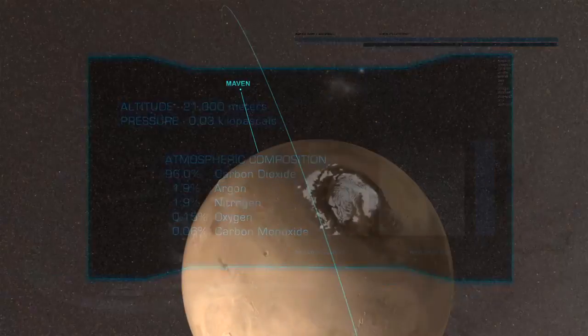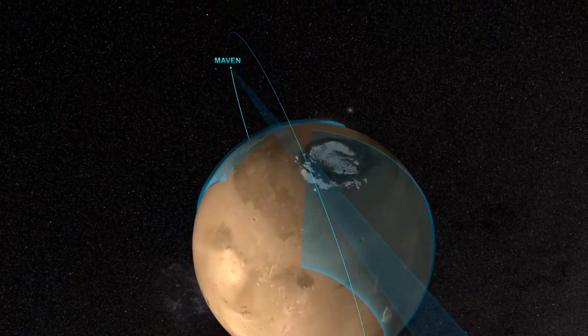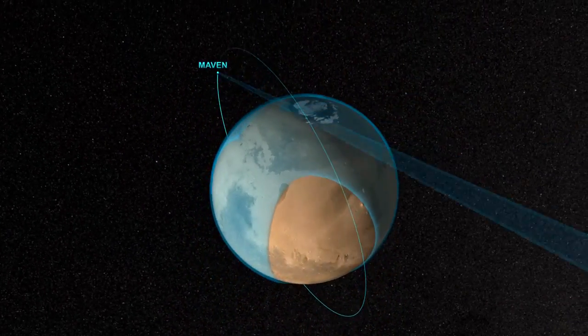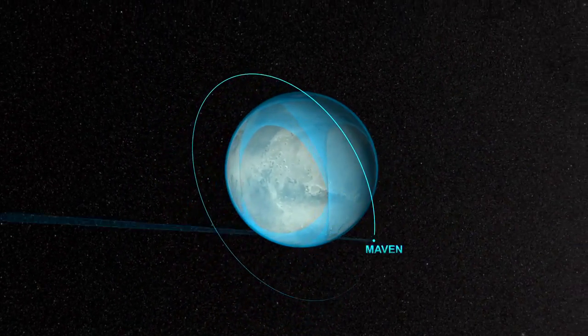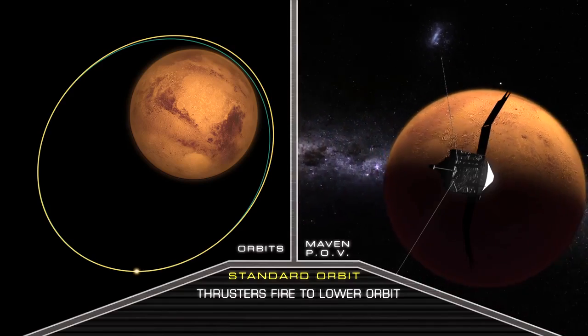At the same time, MAVEN's orbit passes close to the Martian polar caps, giving it north-to-south coverage of the planet. Mars itself rotates once a day beneath MAVEN, providing east-to-west coverage. This combination allows MAVEN to observe the entire atmosphere.